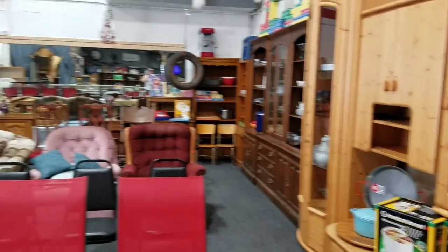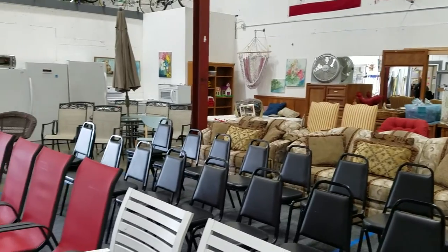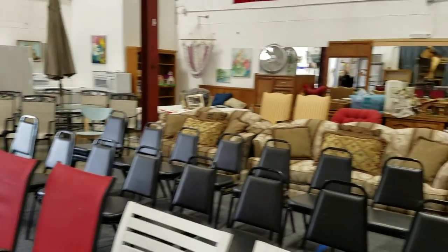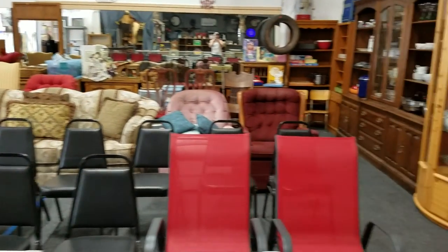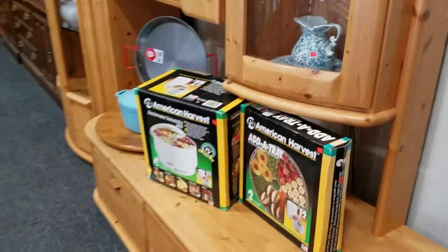Hello everybody and welcome to another video preview brought to you by Sound Auction Service. This is our July 15th auction coming at 5 p.m. Going to be a lot of great stuff this week — furniture, appliances, kitchen items. Let's get into it.